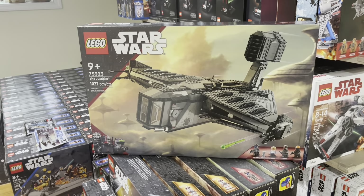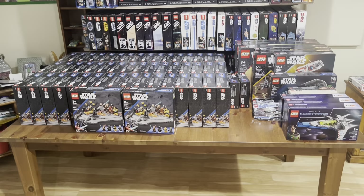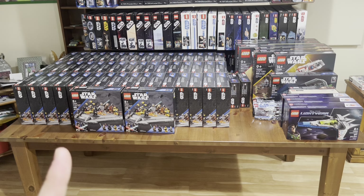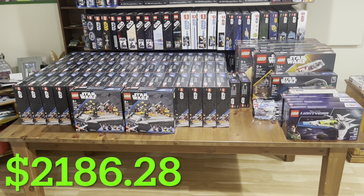In total I picked up 66 sets that I'm adding to my collection — 50 of those Obi-Wan sets and then the rest of the others. In case you're wondering, the grand total will be posted in the bottom left-hand corner. I got an absolutely amazing deal overall.